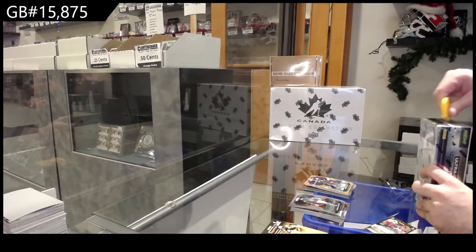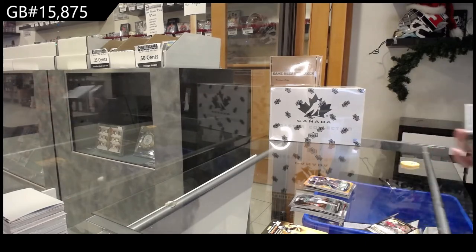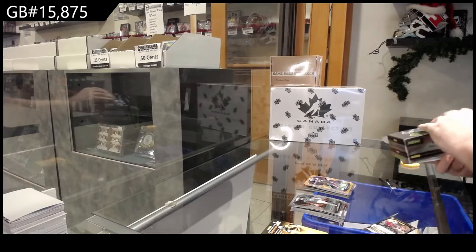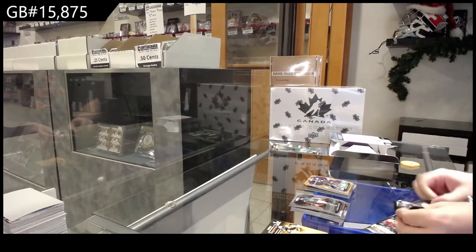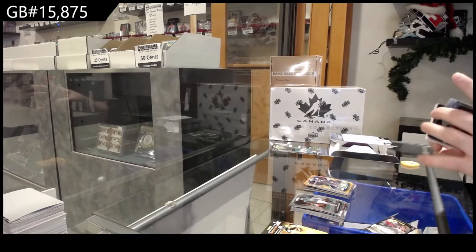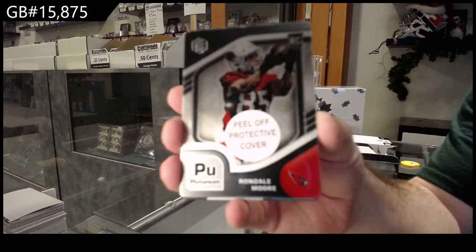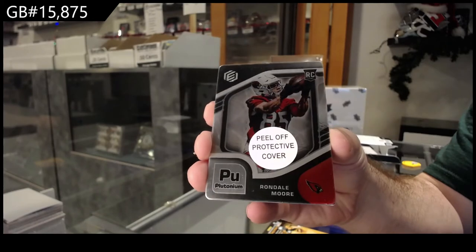And this is — I'm excited to open this, to be honest. I am so excited. We've got number 94, Rondale Moore, for the Cardinals. Rookie. Plutonium.